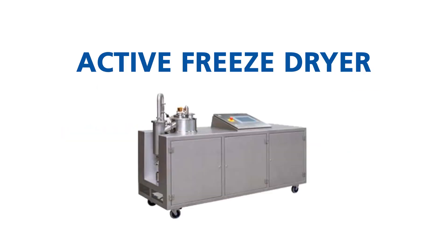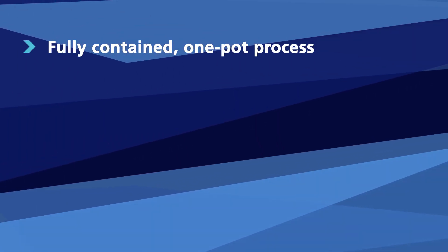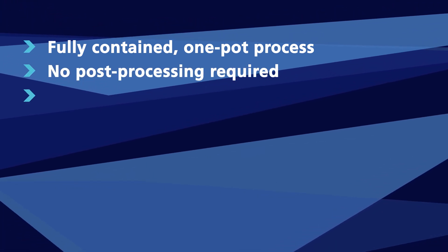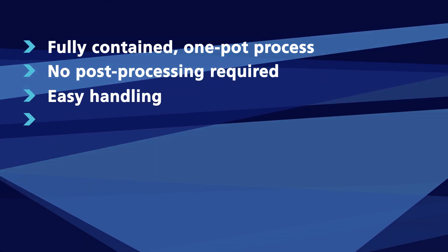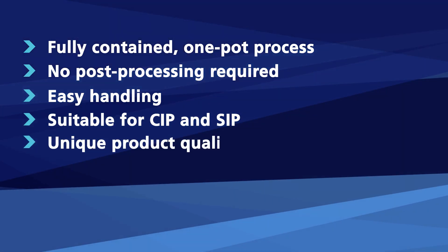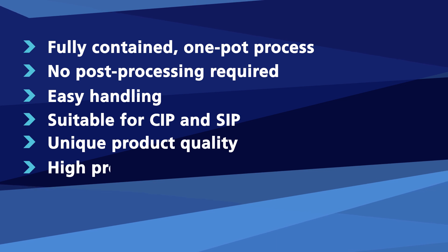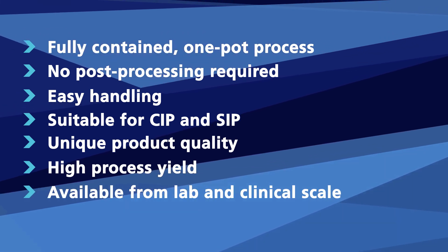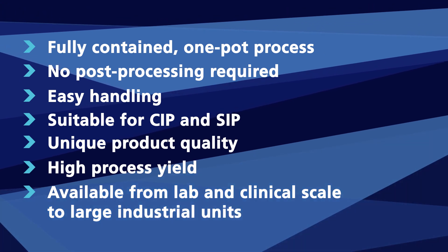The active freeze dryer offers the following key features: fully contained one-pot process; no post-processing required; easy handling; suitable for CIP and SIP; unique product quality; high process yield; and available from lab and clinical scale to large industrial units.